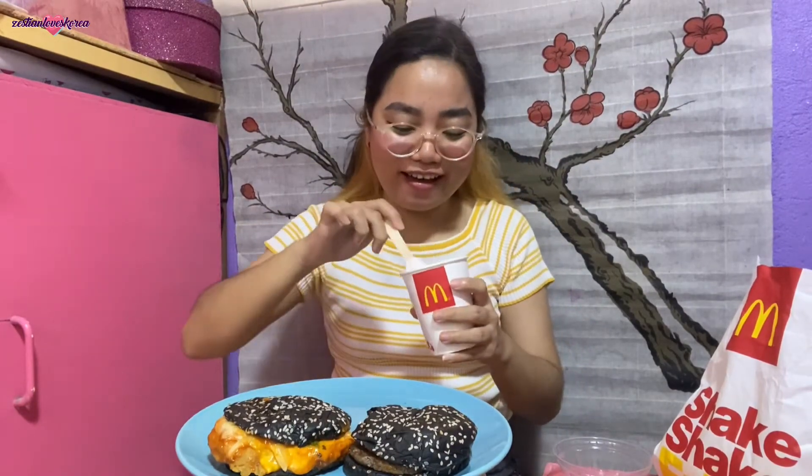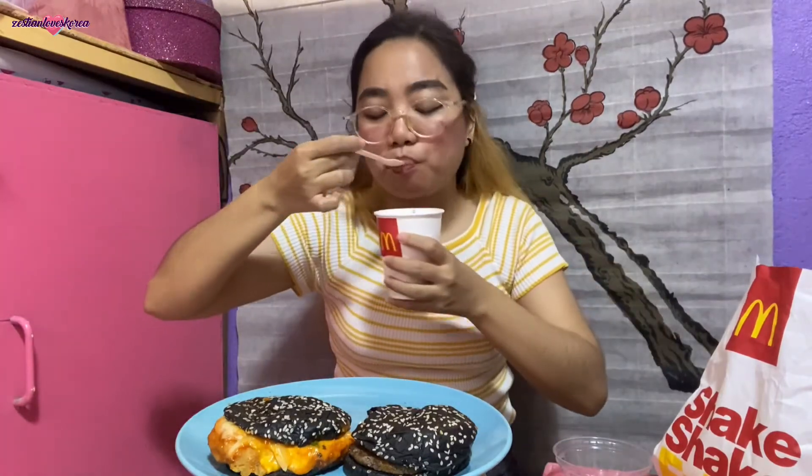Oh my god, it's so good! I love the taste. Out of all four items, this is the one I least wanted to order — and the K Beef Burger was the one I was most excited about — but it turned out to be the complete opposite. The sundae is amazing! It's not overly sweet despite being strawberry and banana combined. So good — I'm putting the rest in the fridge to enjoy later.